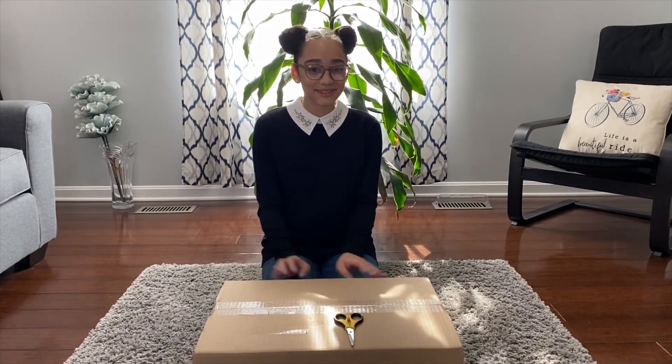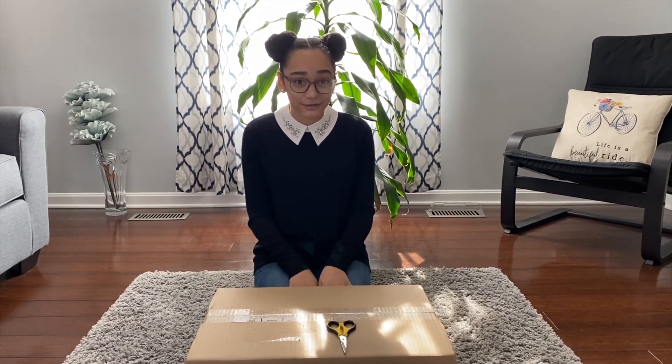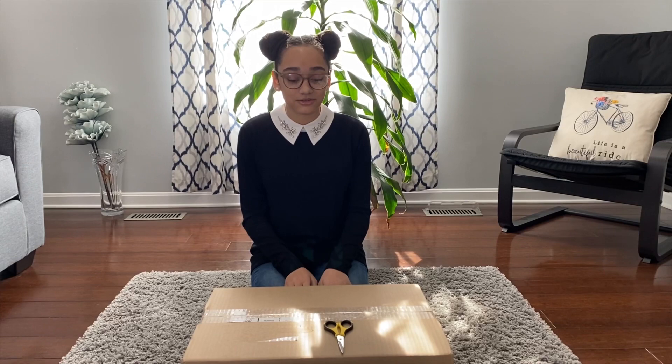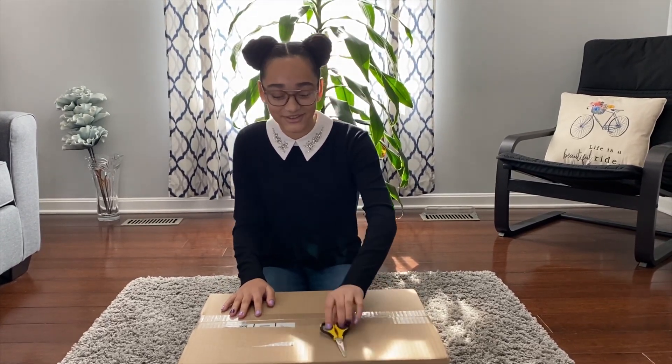Hi guys, today I'm going to be opening up this package from American Girl. I'm really excited to open it, but to be honest I kind of forgot what we bought because it's been so long — the snowstorm delayed shipping. But I'm still really excited to open it and show you guys everything inside, so let's do it.